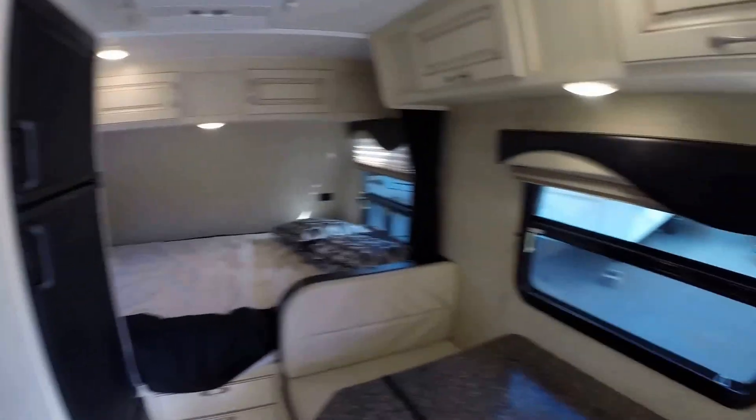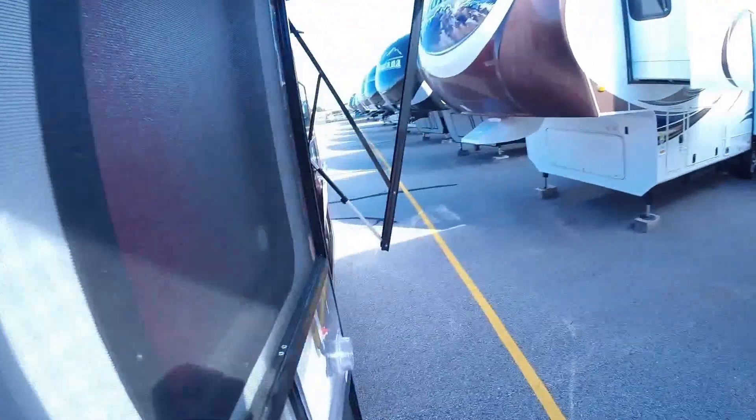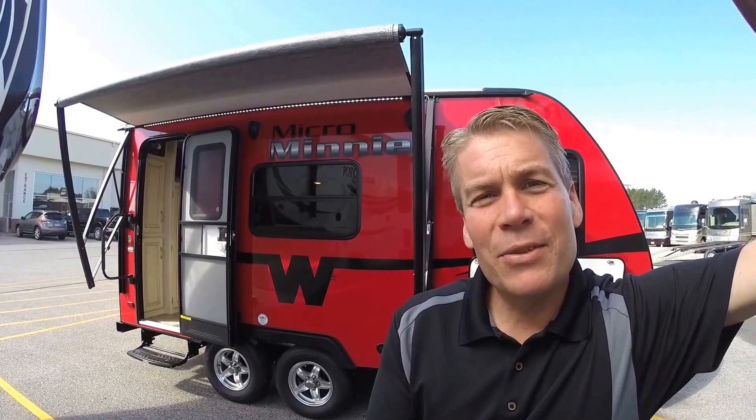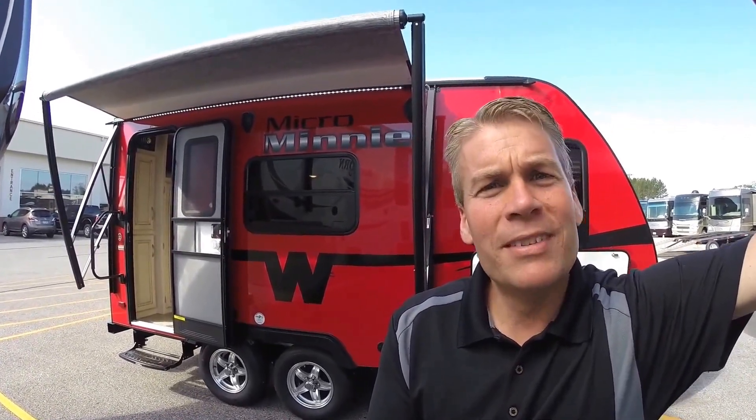Since this camper has such a nice look to it, I'm going to do my big finish outside. As you know, my name is Andy Johnson. I'm at Bullion RV in beautiful Duluth, Minnesota. If you're interested in our 2016 Winnebago 1706 FB, just call or text me at 218-391-ANDY. Thanks for watching this video. I hope it was helpful. And as always, keep on traveling.